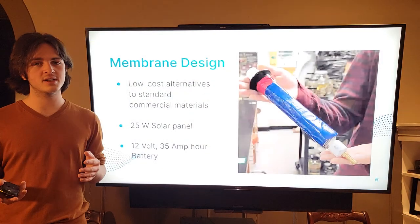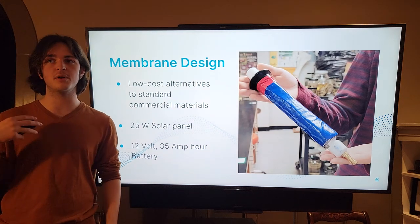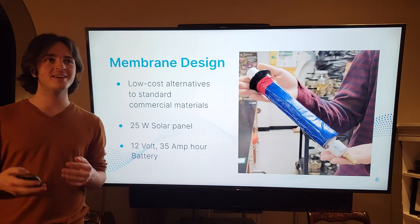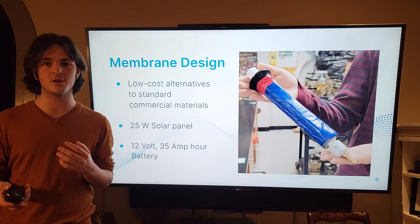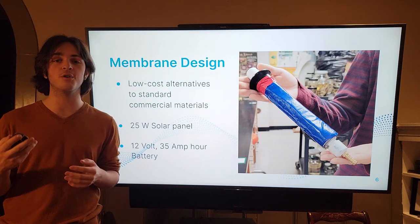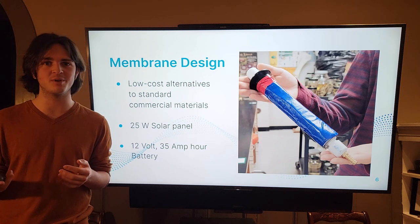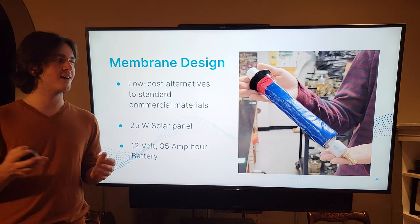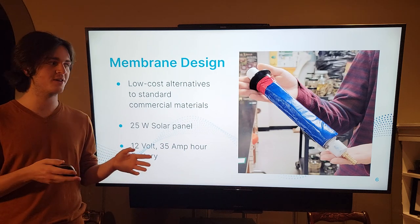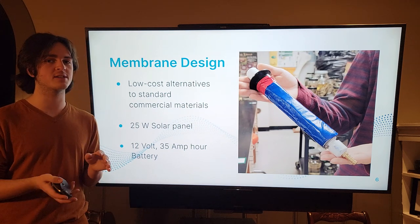For my project, I noticed that a lot of commercial and household reverse osmosis systems use much more expensive materials than I believe were necessary. For example, the feed channel spacer used in many commercial and household RO systems is a material called vexar netting, which I found serves essentially the same purpose as a screen door. So I ended up using screen door material as the feed channel spacer, which was much less expensive than vexar netting.